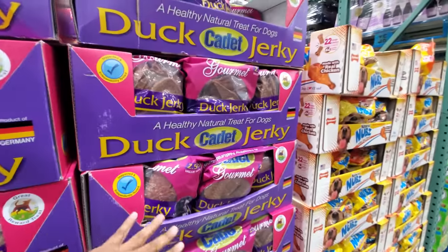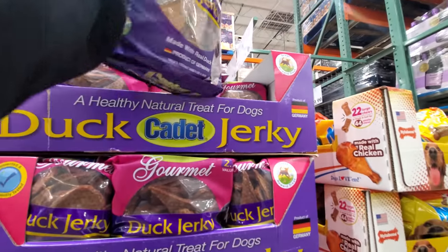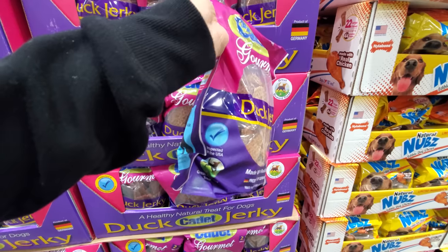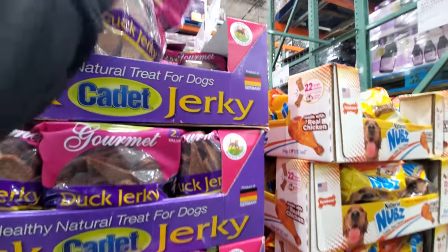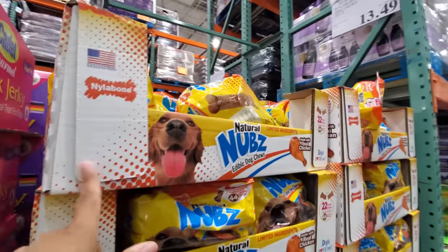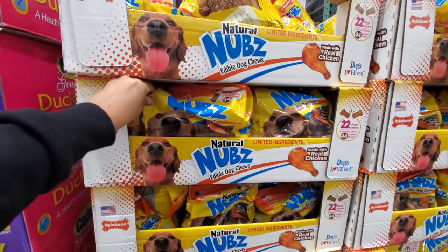Duck jerky — where are you made? $12, product of Germany, inspected in the USA. And wow, these are back to their original price — $13.50. Maybe about two weeks ago these were like $8-something, so that was a good deal. Good deal when it's on sale.